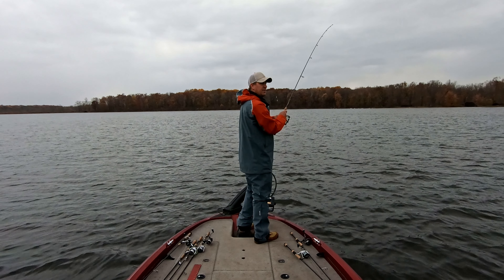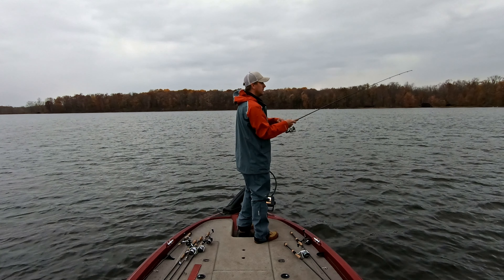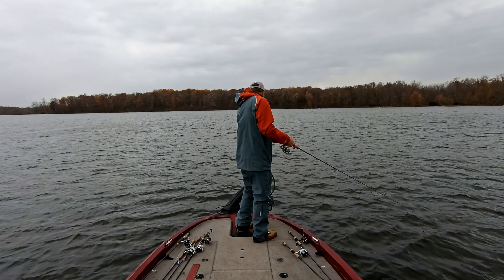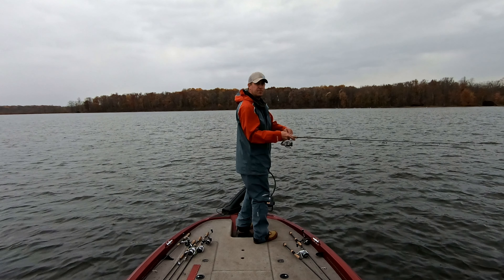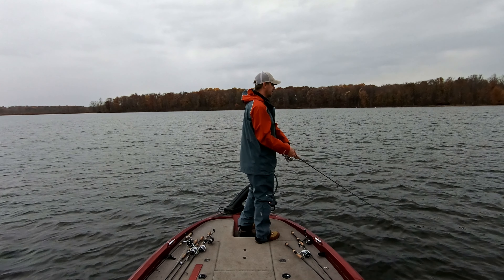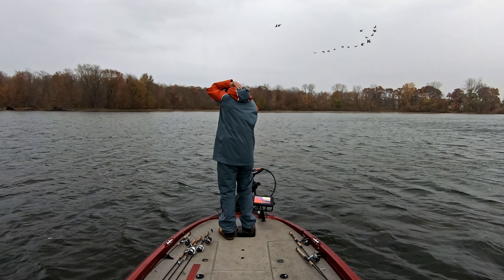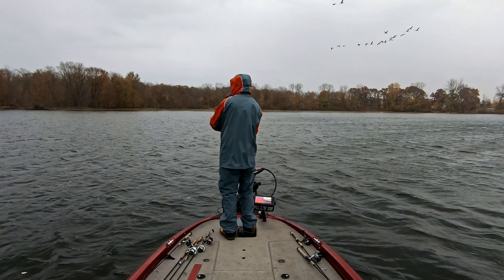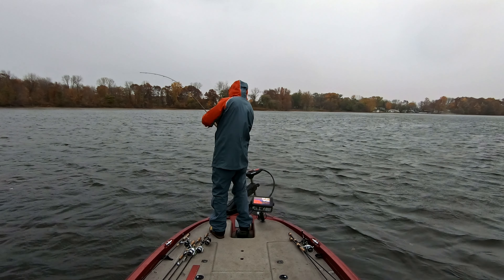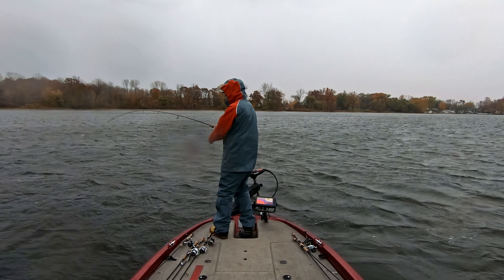There's another creek mouth that we did pretty good at this spring. We're going to come up here and try that — up where all those swans are up ahead. The water is about a foot lower than it was in the spring, and I was barely getting into some areas then. I don't want to get myself stuck.